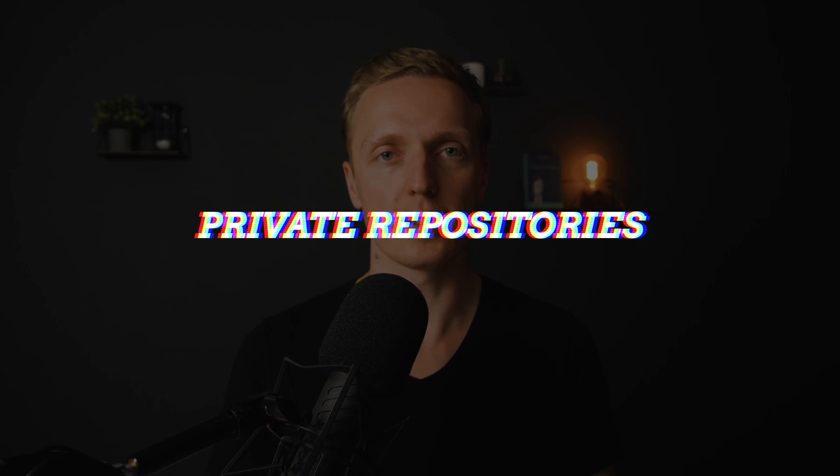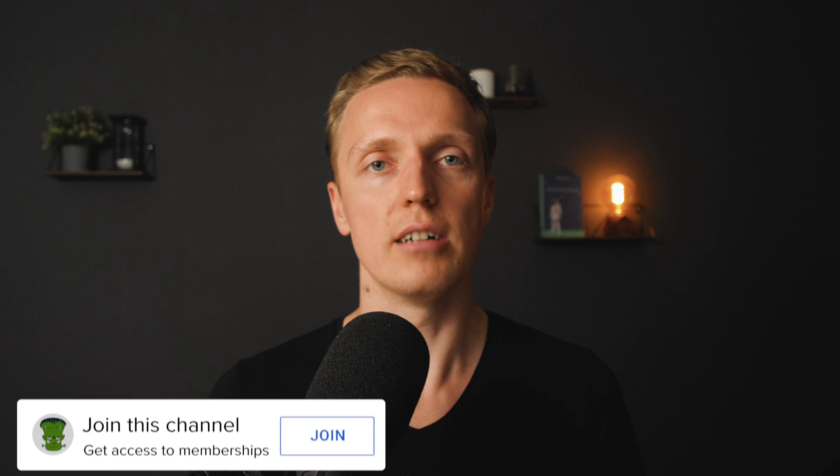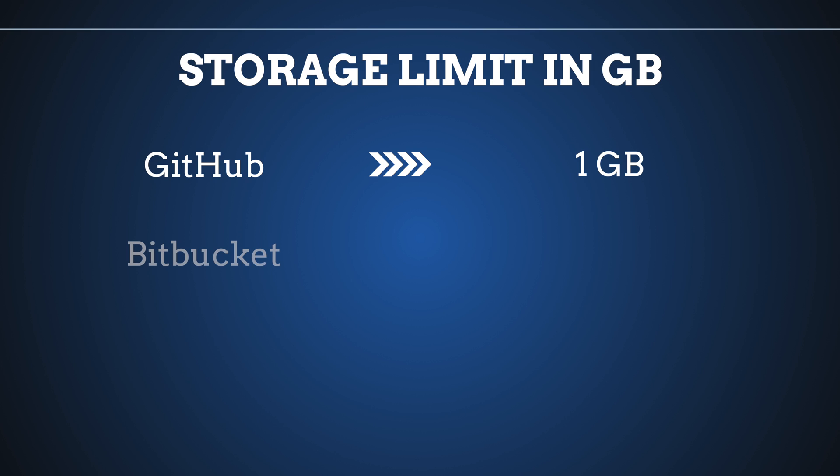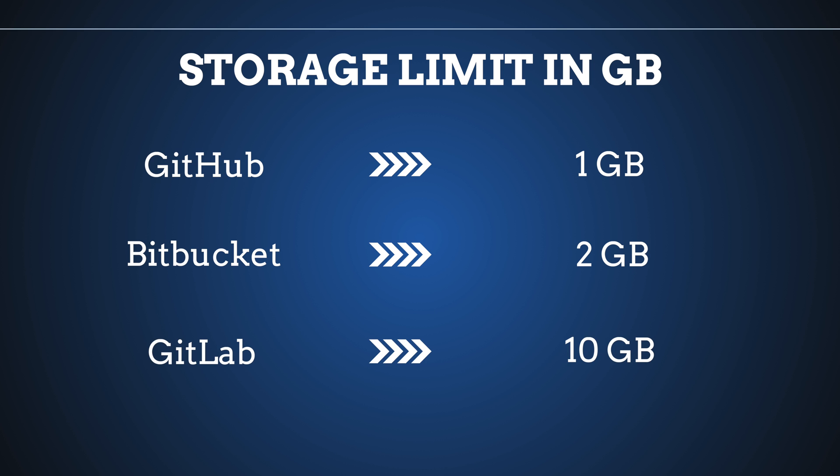The next point is the most important for me: private repositories. As I mentioned, GitHub used to not have free private repositories, but now all three — GitHub, GitLab and Bitbucket — include private repositories in the free tier by default. There is a catch though: storage limits. You can't throw endless files into repositories. The storage limit for GitHub is 1 gigabyte. Bitbucket has a 2 gigabyte limit, which is twice as big. GitLab is the best here, giving you 10 gigabytes of storage. So from the storage and privacy perspective, GitLab wins.